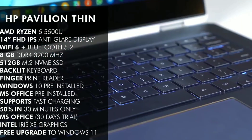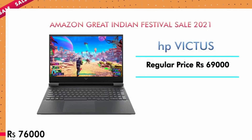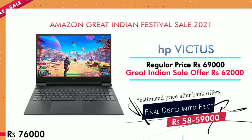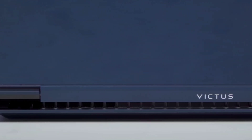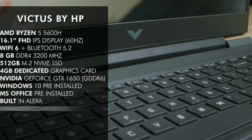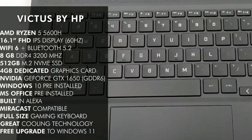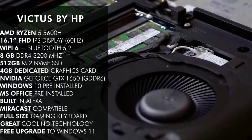The fifth laptop is another HP model, about ₹1,000 extra, with a regular price of ₹62,000. It features an AMD processor. It has Wi-Fi 6 plus Bluetooth 5.2, 8GB RAM and 512GB storage, and comes standard with Windows 10 and MS Office. It also has a full-size gaming keyboard and can be upgraded to Windows 11.